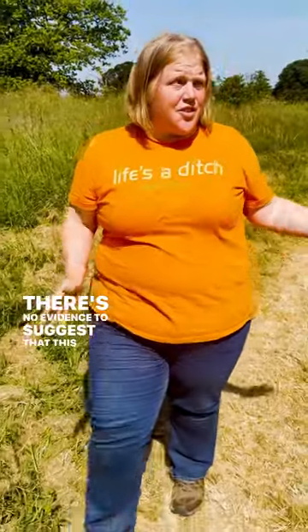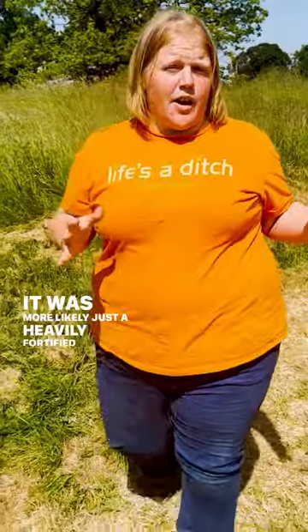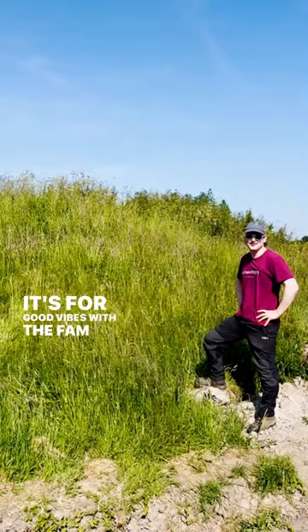There's no evidence to suggest that this structure ever saw battle. It was more likely just a heavily fortified domestic dwelling.